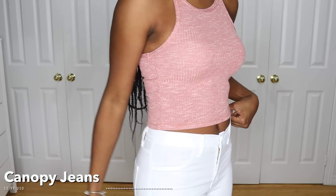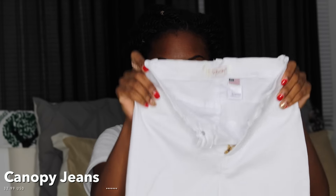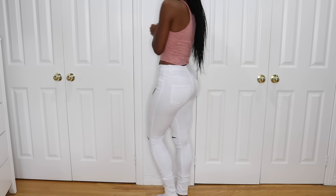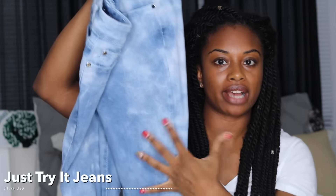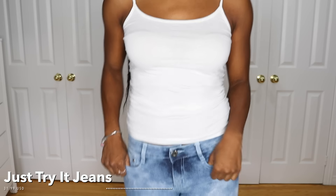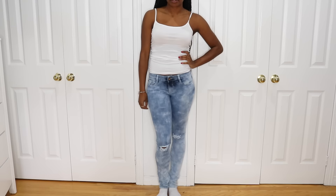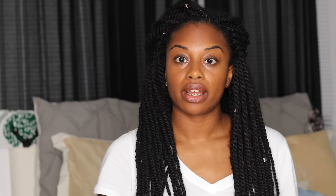Another jean I should have shown earlier is a white pair — super high-waisted, in a size five, and super stretchy. This one actually has a slit over the knee, and there are pockets in the back. I haven't worn this one yet because I'm not really sure what to wear it with — probably white shoes and a white top or something. It has a little bit of stretch, not as much as the others, and a small rip over the knee.